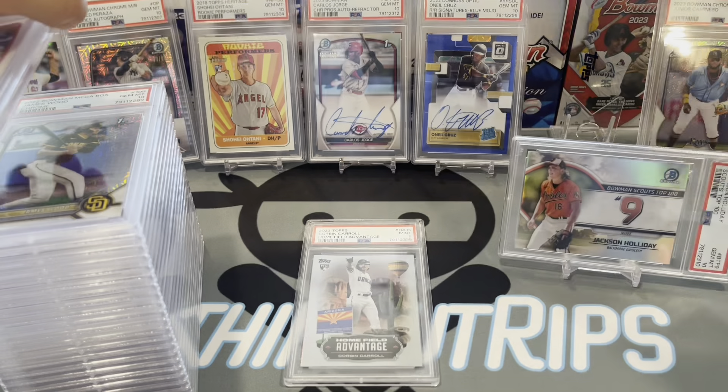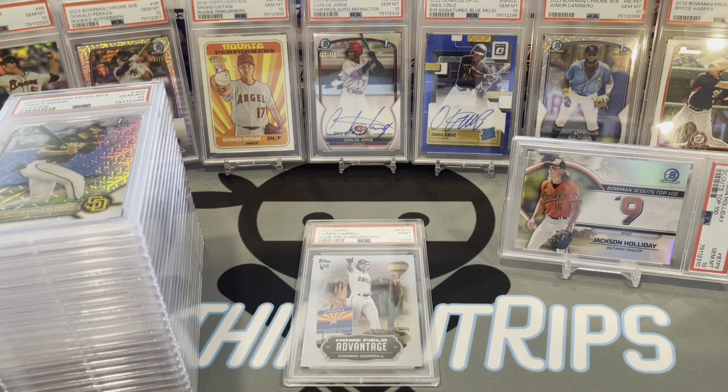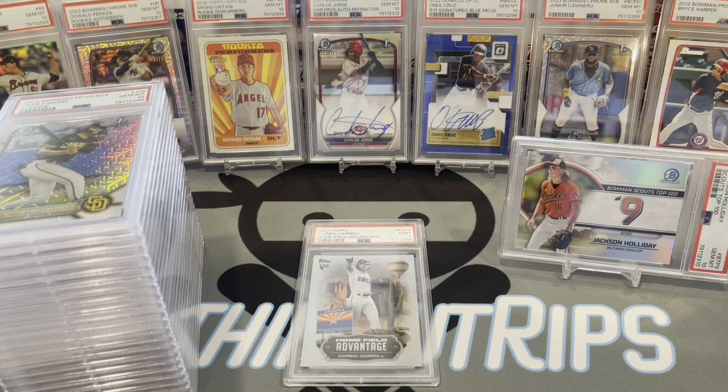Doing a little shifting on the stage — some Hall of Fame pedigree up here. Bryce Harper. All right, last card guys.